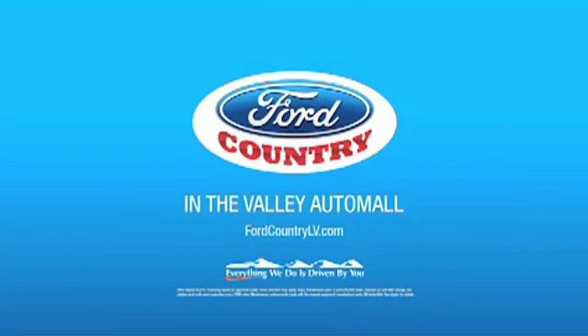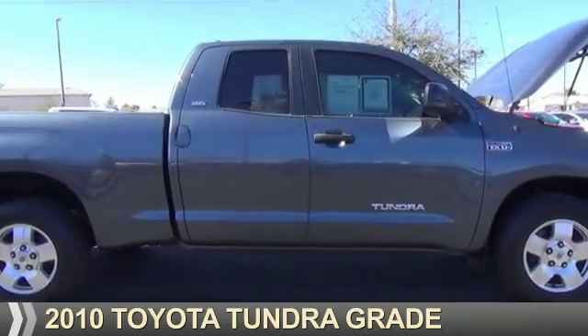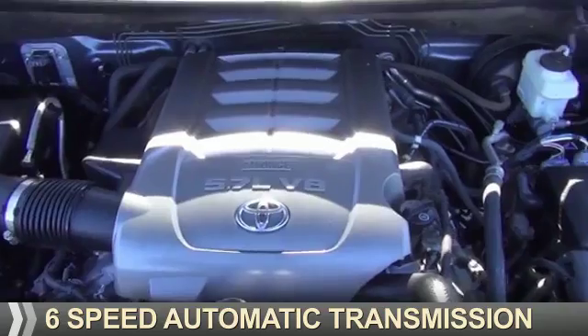Visit Ford Country in the Valley Auto Mall today. Presenting the 2010 Toyota Tundra. It's powered by a 5.7 liter 8 cylinder engine and a 6 speed automatic transmission.